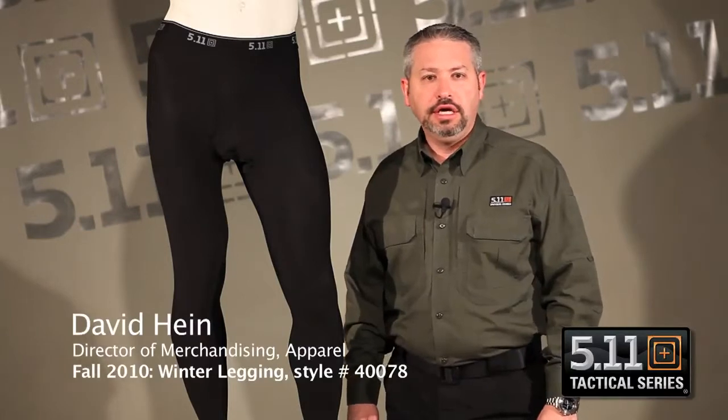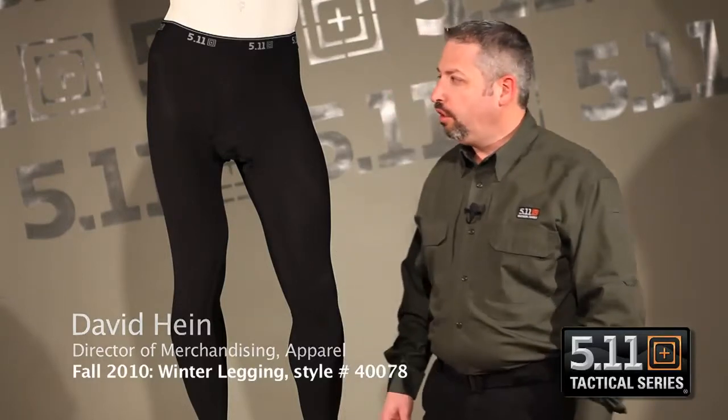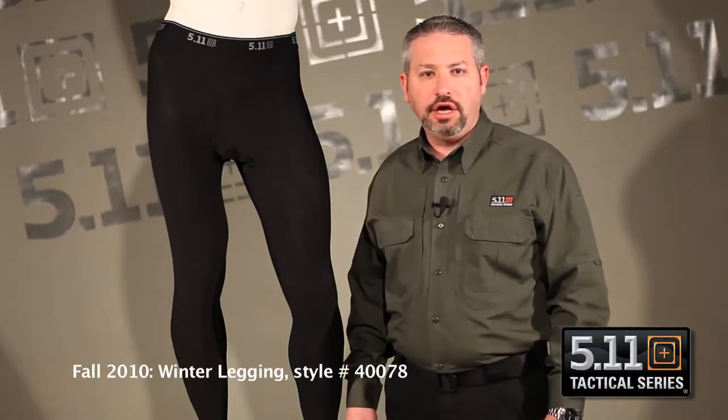Hello, I'd like to introduce you to our new winter legging, a great addition to the 511 undergear line. It's our style 40078. I'm going to walk you through some of the really highlighted features of this product and talk to you about why we introduced this to the 511 line. It was really the only missing piece we had to the 511 undergear line, so we wanted to round out the line with a winter legging for fall 2010.